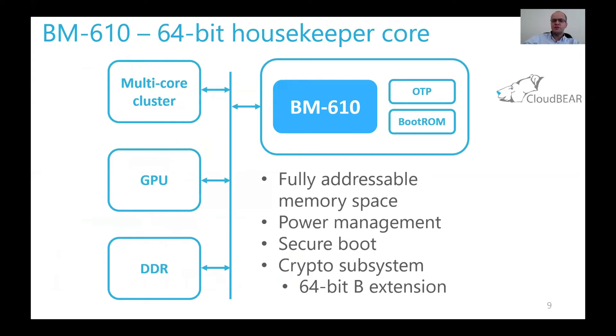For the 64-bit version of the BM core, the BM610 is ideal for measurement and housekeeping applications in large systems-on-chip. It can address the full SoC address space, control power, perform security work, secure boot, and implement crypto algorithms since the 64-bit B extension is supported — and you know that crypto heavily relies on the B extension.